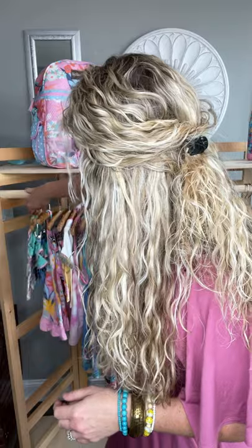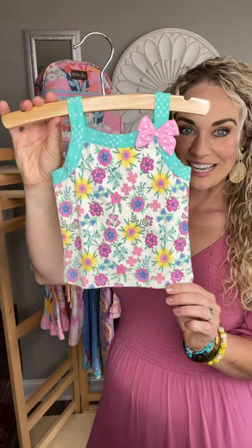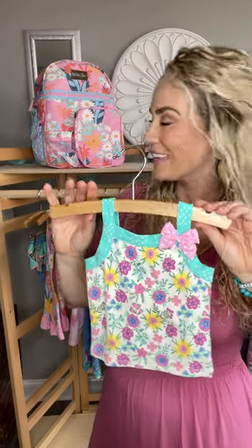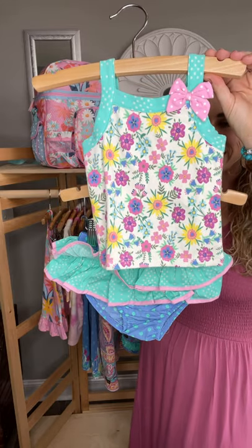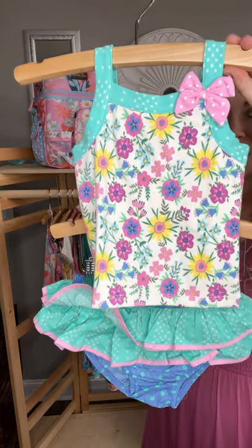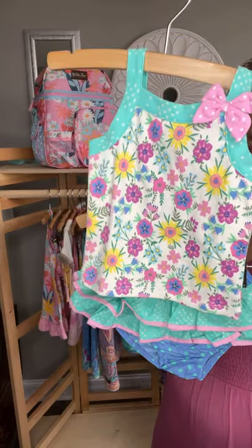We are going to start with our sweet little babies. The first piece I'm going to share with you guys — she's precious. This is our Ruffle Daisy set. Look at these bloomers! This Ruffle Daisy set comes in sizes newborn through 18 to 24 months. She is absolutely stunning.